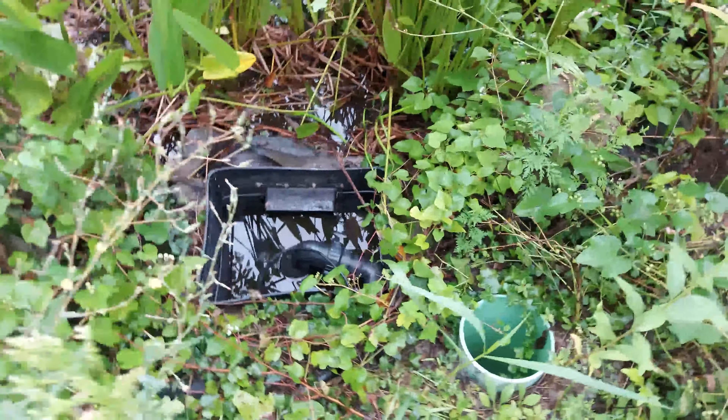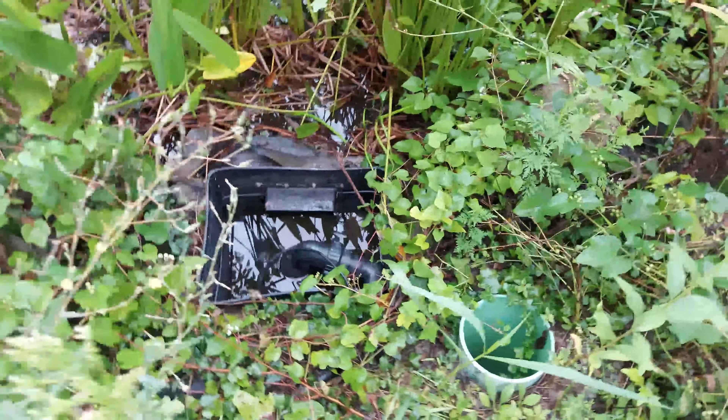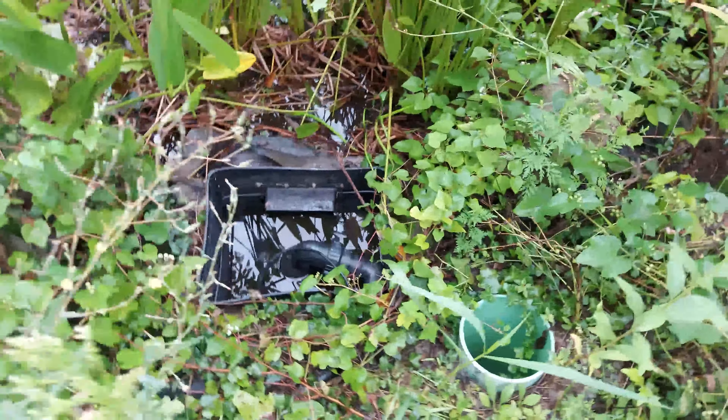There's a skimmer with the pump, but the pump's not working, so we're gonna have to replace it with a new Aquascape Aqua Surge 5000 gallon per hour pump.